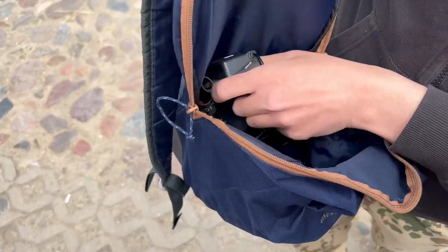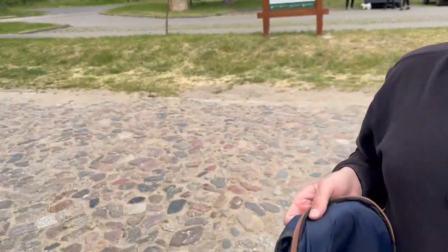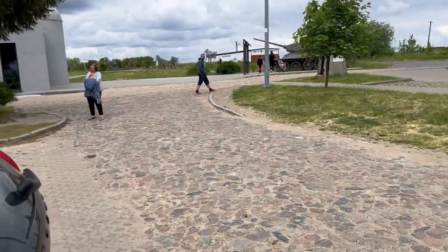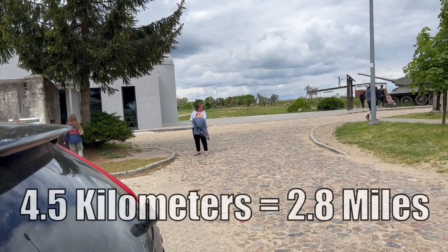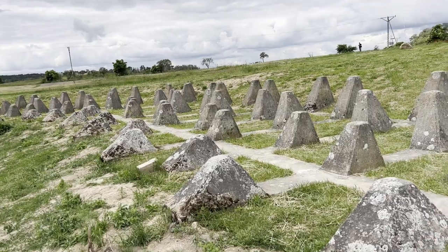We've got four flashlights for the underground system — it's dark down there. So we're going down in a dark bunker for four and a half kilometers, which is about three miles. Wow, this is cool.